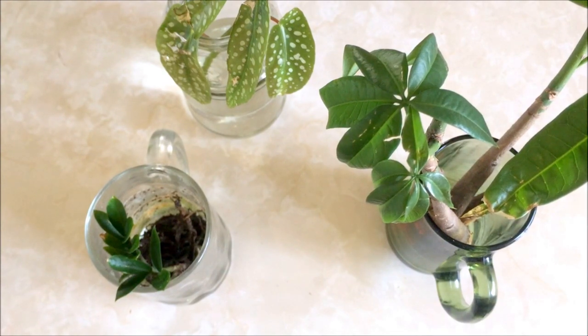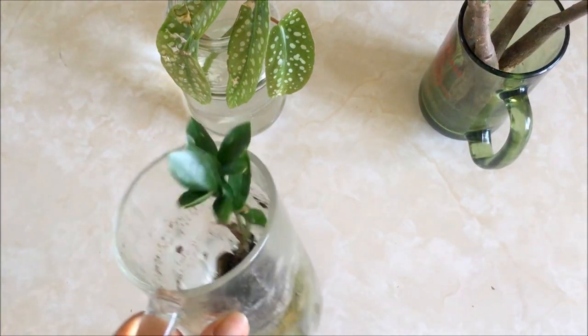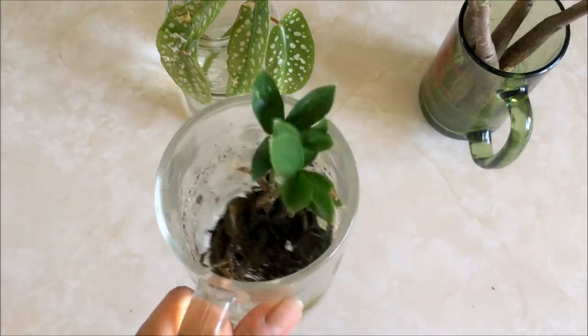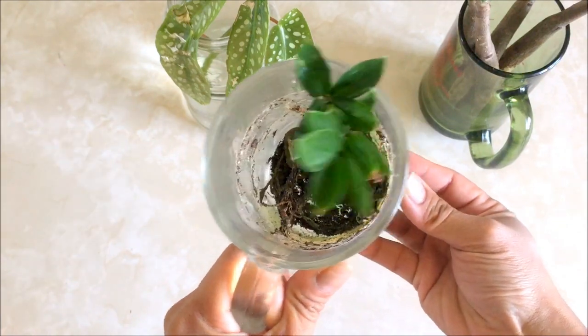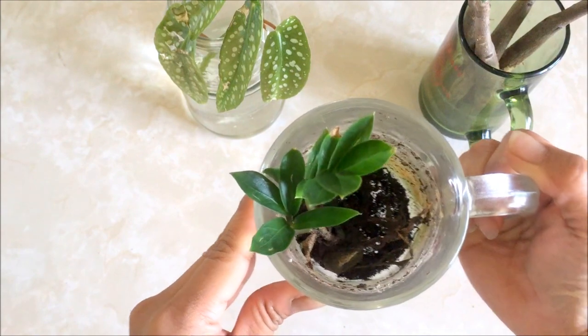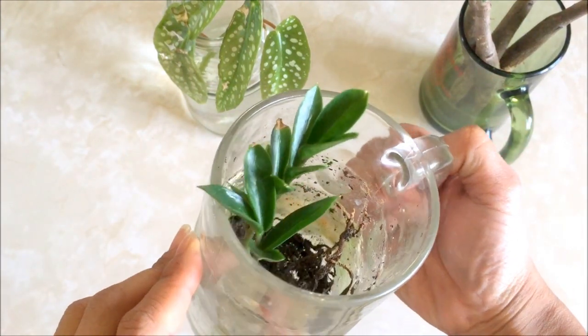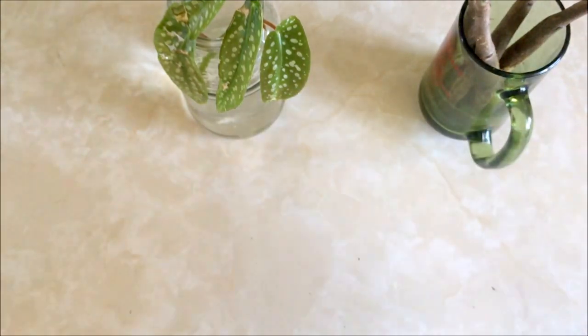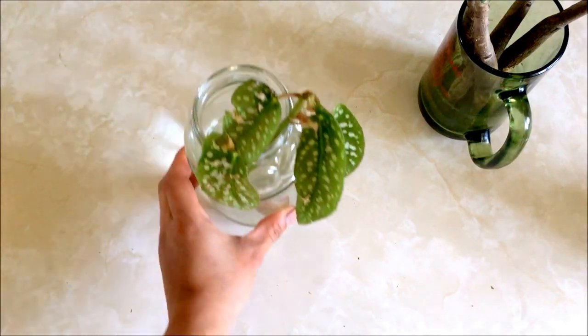Another way you can get more free plants is through propagation. This one I did buy initially, but I was able to propagate it. I'm going to be transferring them into their own pots. This is a ZZ plant, which is really low maintenance — I'll have this one going into the bathroom once I get that remodel done.